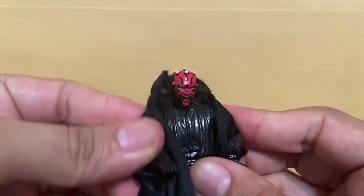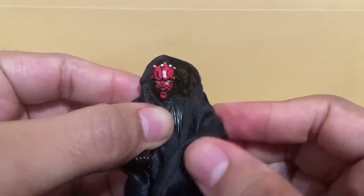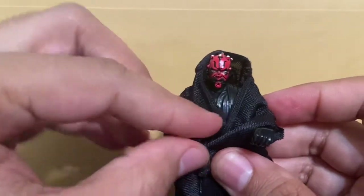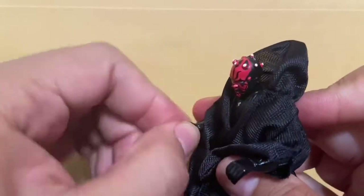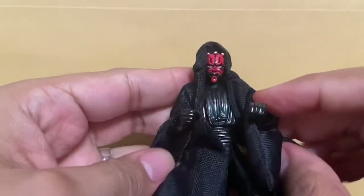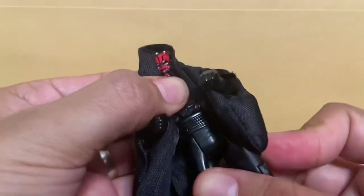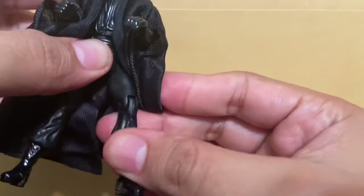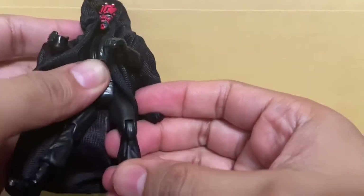He has swivel shoulders, and his elbows only swivel — there's no ball joint for them and no articulation on the wrists either. Only this one forearm swivels; the other one does not — only the shoulder does on that side. He does have some swiveling on the hips and some swiveling on the legs. His knees do bend, so you can put him in different poses.